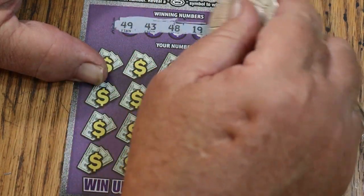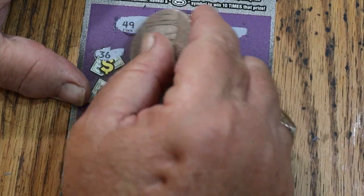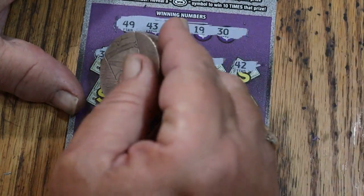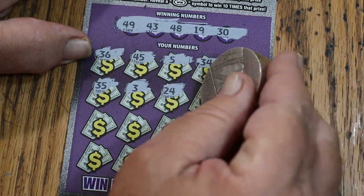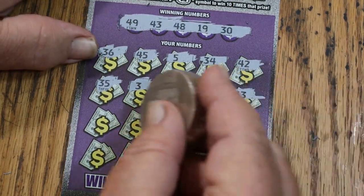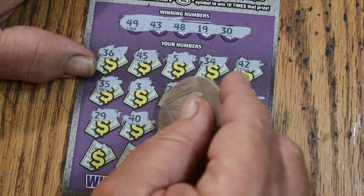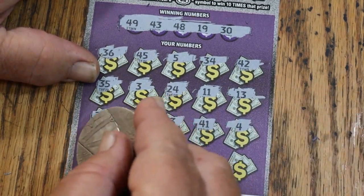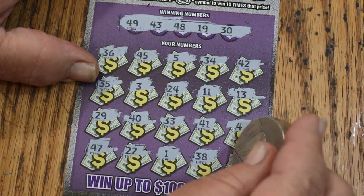Ticket 54. Winning numbers: 49, 43, 48, 19, and 30. Revealed numbers: 36, 45, 5, 34, 42, 35, 3, 24, 11, 13. One thing about this coin — 5 ounces means you don't have to press down at all; it puts its own weight in, you just push it. Continuing: 29, 40, 33, 41, 4, 47, 22, 1, 38, and 28. No good.